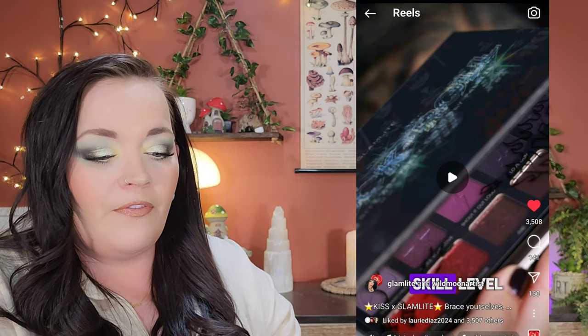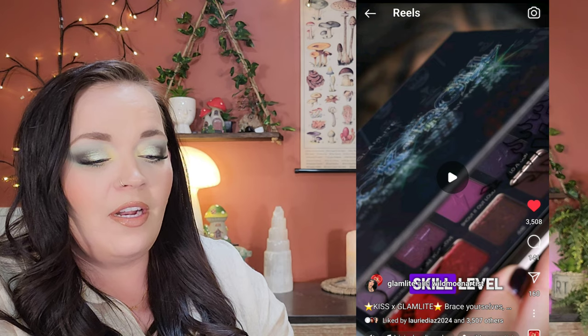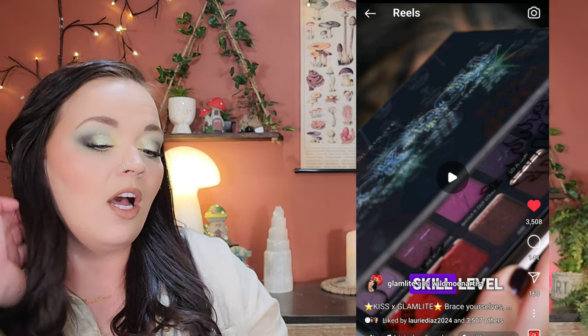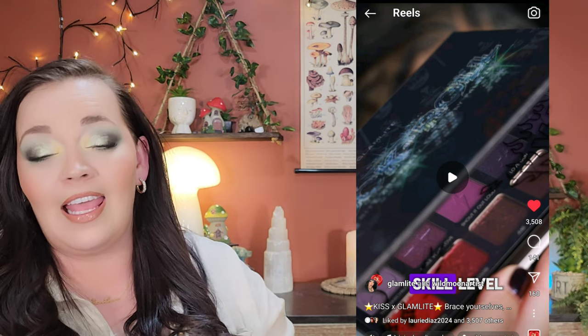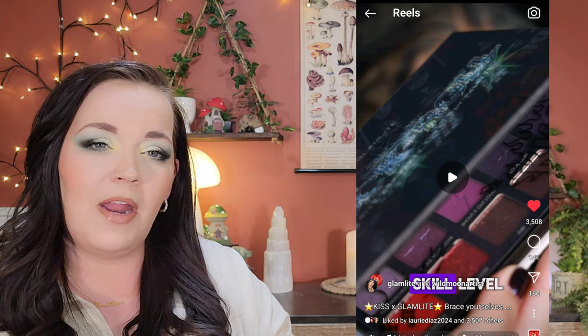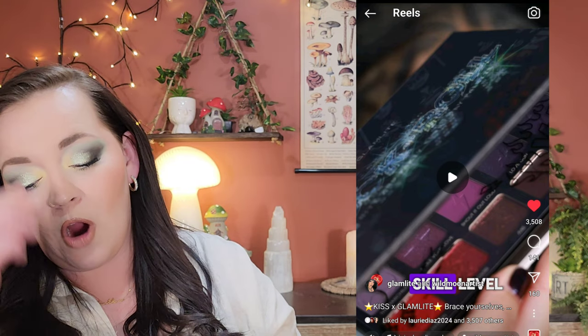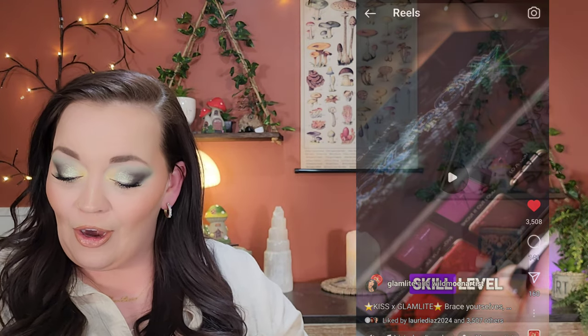Next, we have something supposed to be coming this month in March — the Glamite Kiss Collection. All we have right now is a little sneak peek. I screenshotted it off their Instagram, and you can kind of see a peek of the palette. The video on their page shows eye paints and all kinds of stuff. We were supposed to get it in January but something caused a delay. I'm excited to see what it is — the PR box looks really cool too.